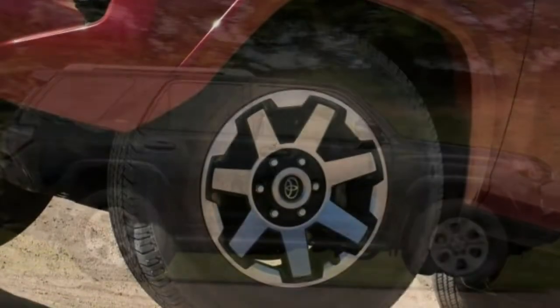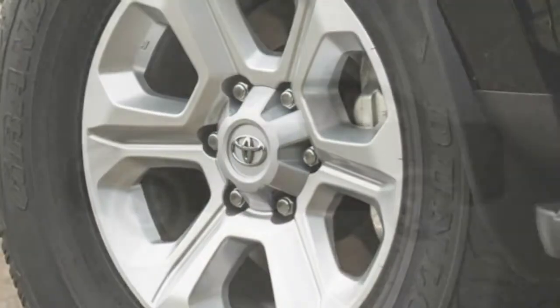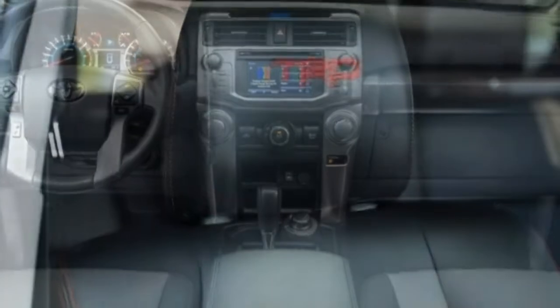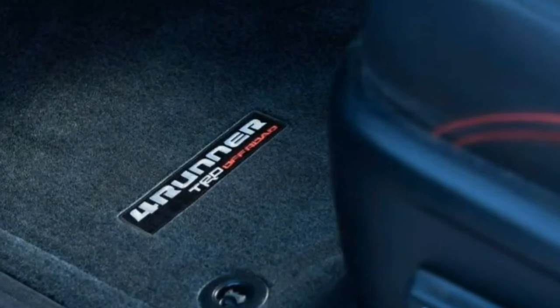The SR5 is the base model but it's not bare-bones. Standard features include skid plates, fog lights, a rear-view camera, an electric liftgate with an electric rear window, 17-inch wheels, keyless entry, power-adjustable front seats, 40/20/40 split reclining and folding second-row seats, leather-wrapped controls, and a 120-volt power outlet in the rear cargo area. The standard infotainment system features a 6.1-inch touchscreen, 8 speakers, a USB port, and satellite radio.